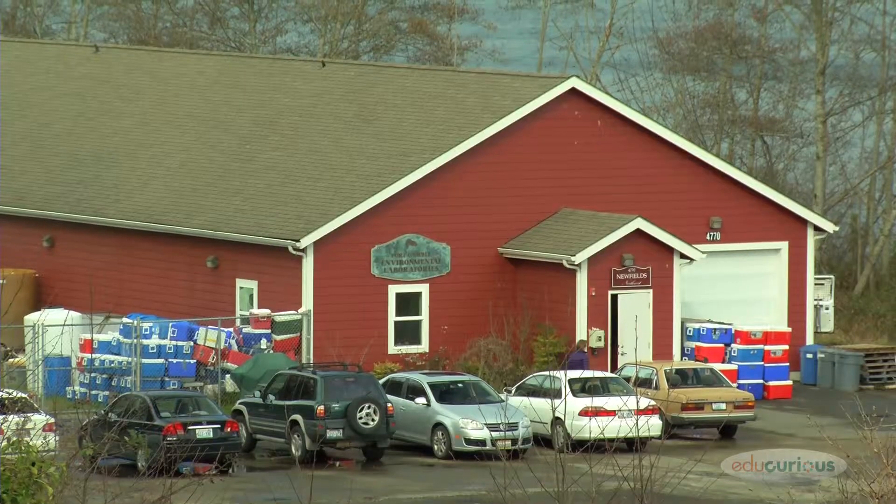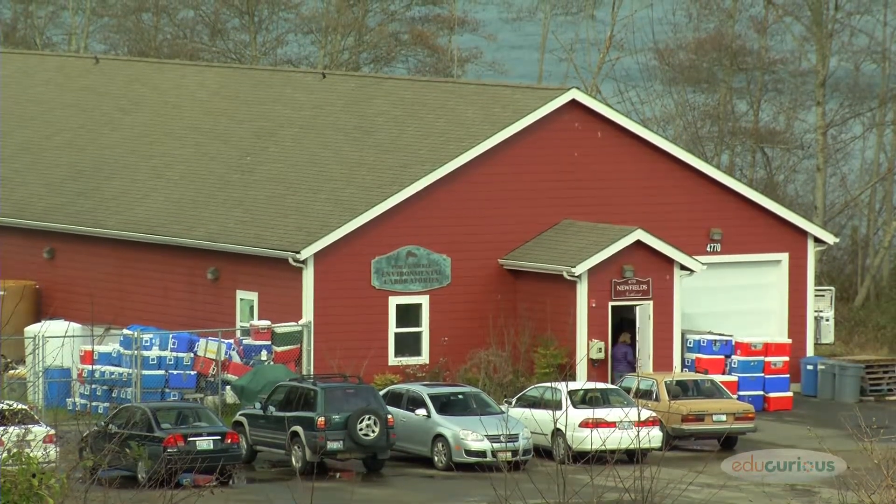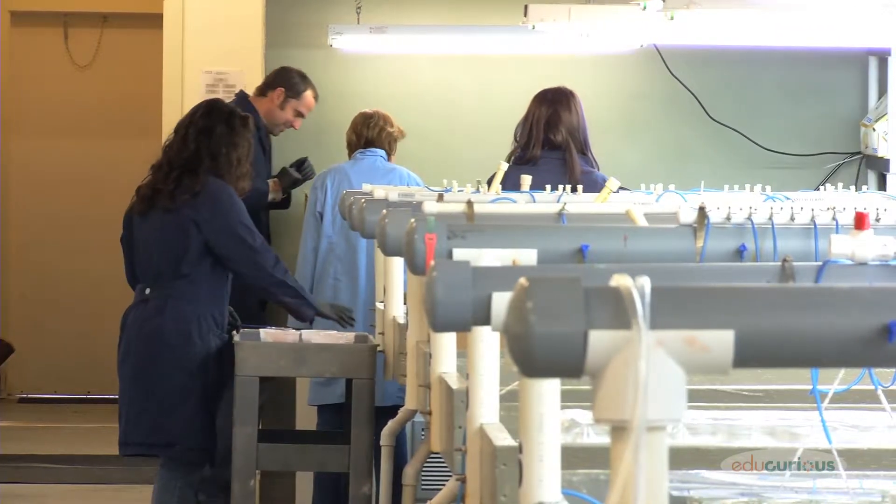My name is Meg Pinza and I'm a project manager at Newfields Northwest in Port Campbell, Washington. Newfields is an environmental consulting firm. The main focus is: are there pollutants or contaminants in this material that could be harmful to the environment and also to people? That's our ultimate question.